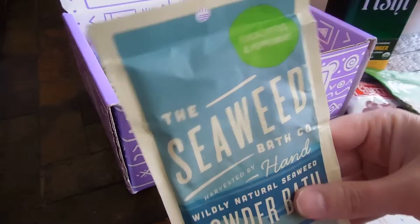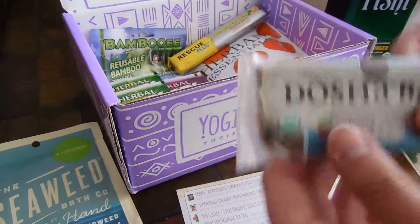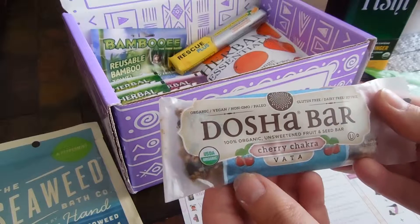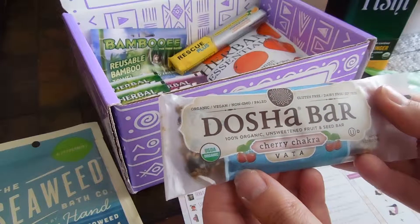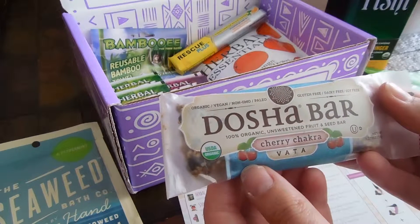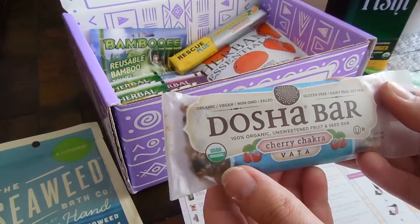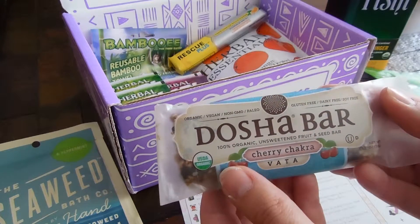Eucalyptus and peppermint. And we have a 100% organic unsweetened fruit and seed bar — gluten-free, dairy-free, soy-free, non-GMO, paleo, organic, and vegan.